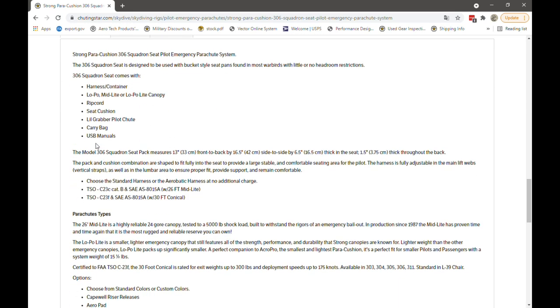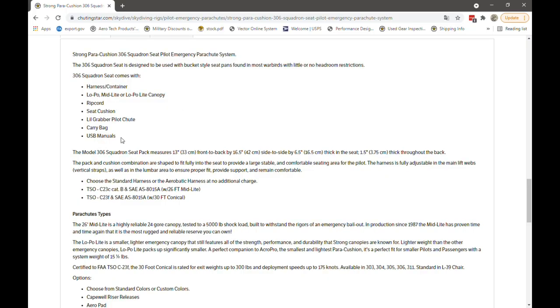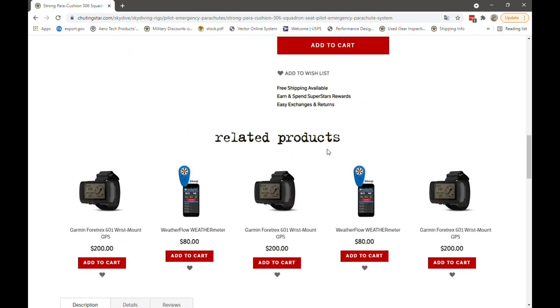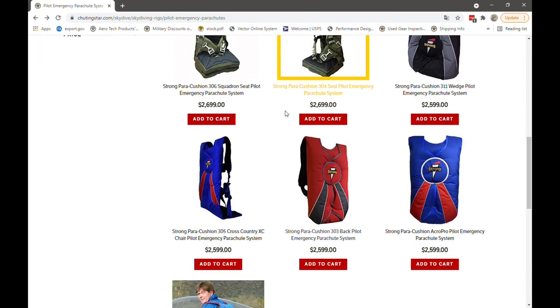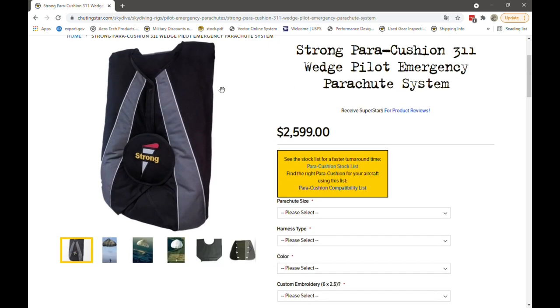The 304 is similar to the 306 but it's designed to be used in airplanes where the cockpit space between the chest and the yoke are restricted, but with some headroom available. You can add comfort by using a custom travel cushion as well. The 304 comes with the same harness and container as the 306, and you can either select a low pole mid-light or low pole light canopy with this system.